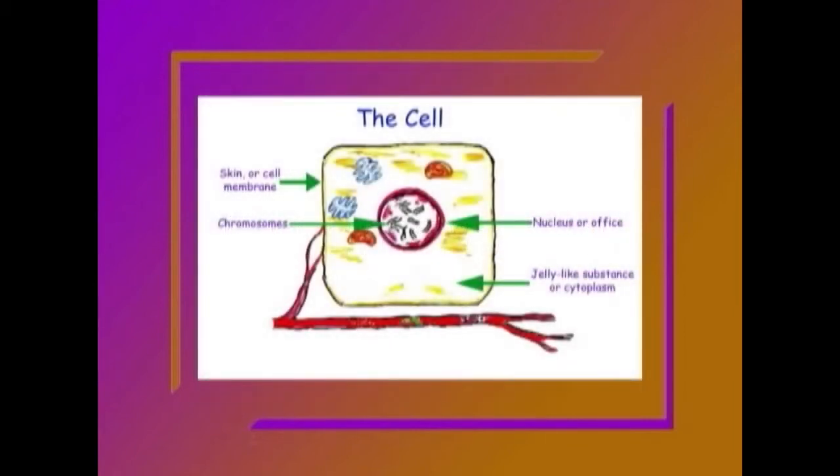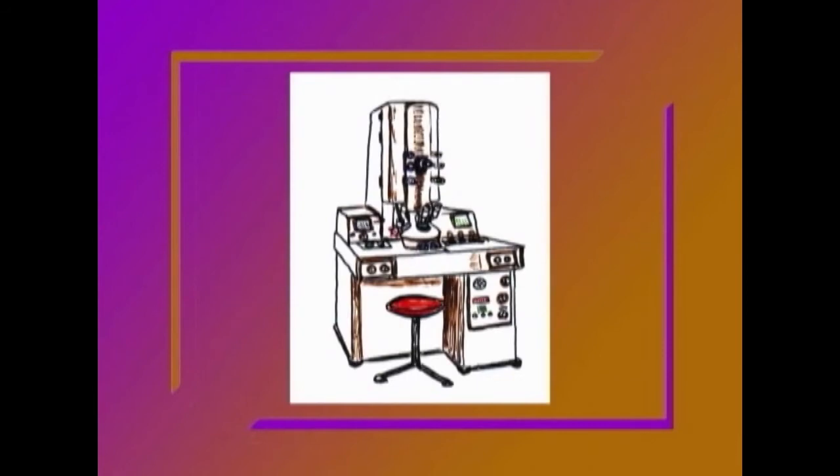Every cell has 46 chromosomes, and they are so small that you can only see them with the most powerful types of microscope. When you have children, you will pass on copies of half of your chromosomes.